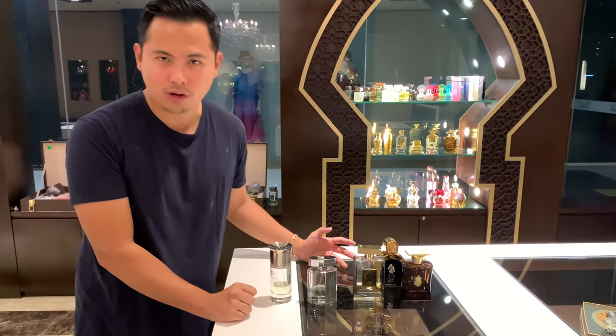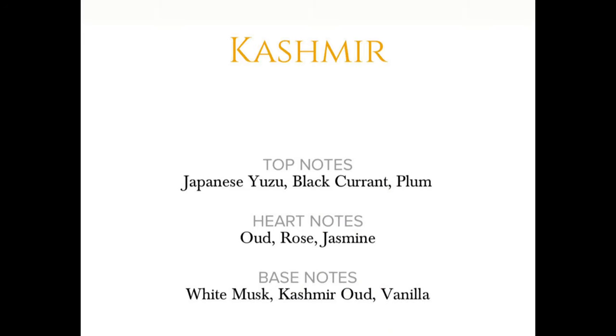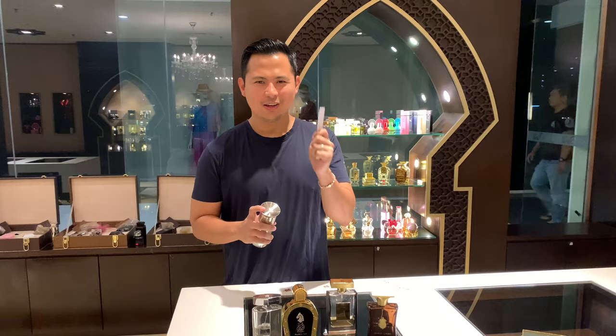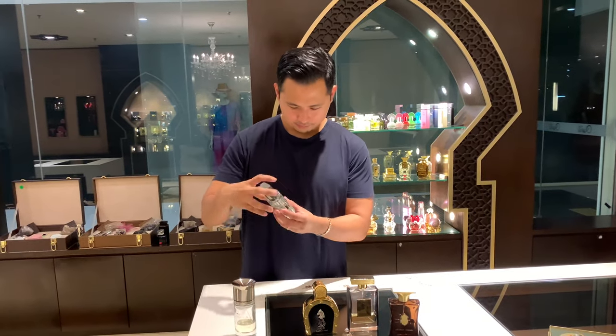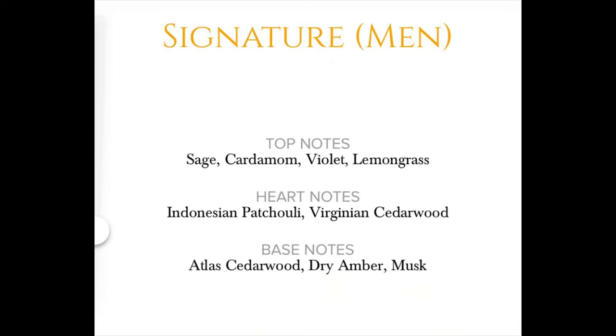Why don't we try them before we buy them? I would say fresh and sweet — kashmir for sure. And then this is number four, yeah — Signature. Signature.